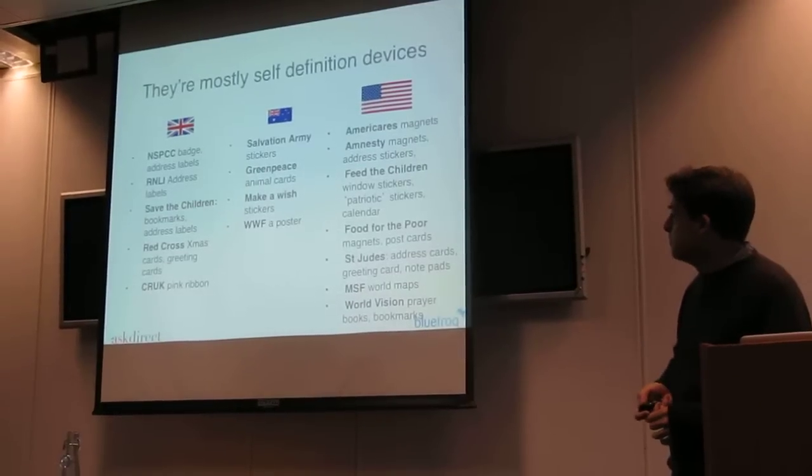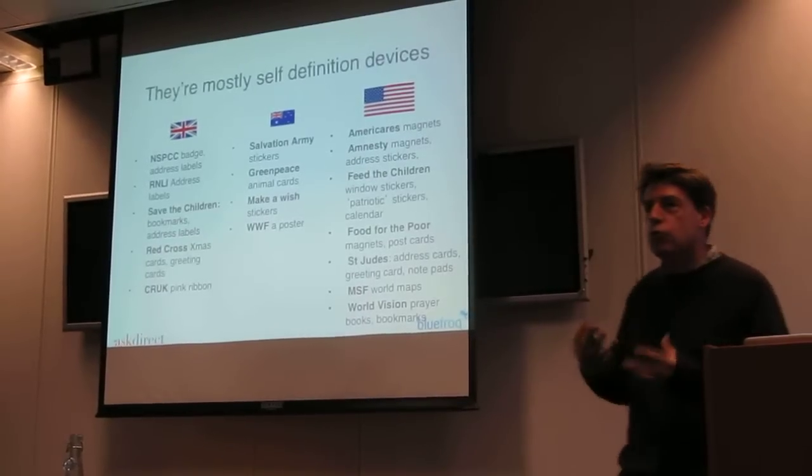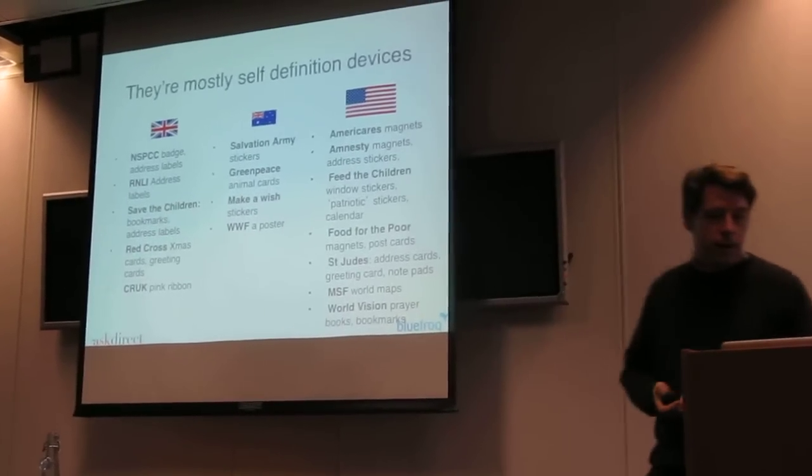There's the pink ribbon, and in America, it was when you really started to get really groovy with what they call out there: freemiums.